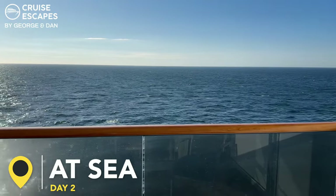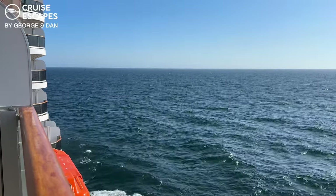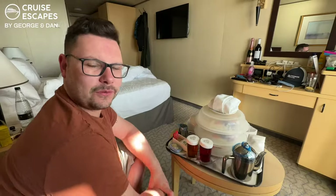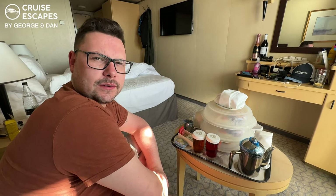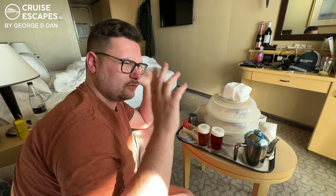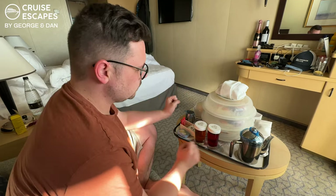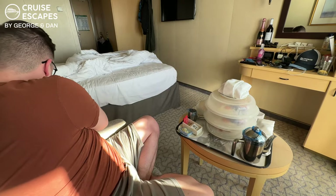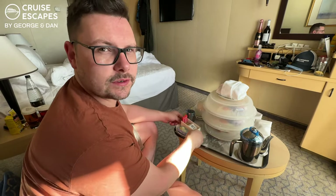It's day two and we are at sea. We've just woken up early — room service came about 15 minutes early. We've opened the curtains and it's really sunny outside. We have cranberry juice, apple juice, and coffee. We spilt the juice because it was too early to carry them.